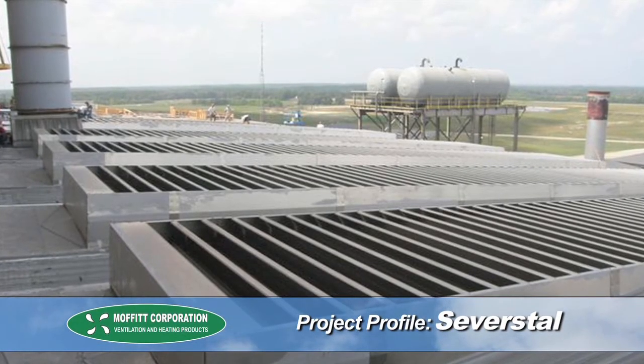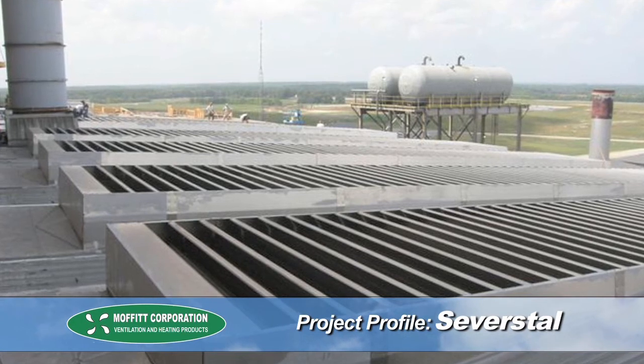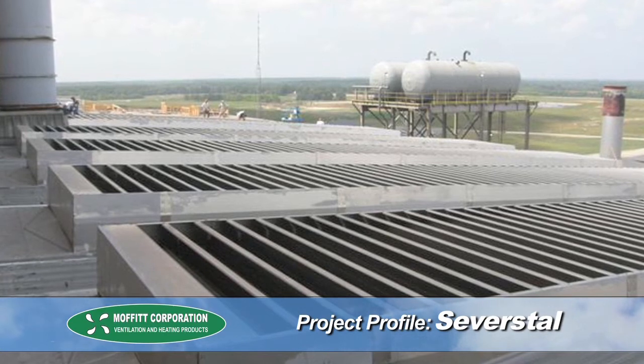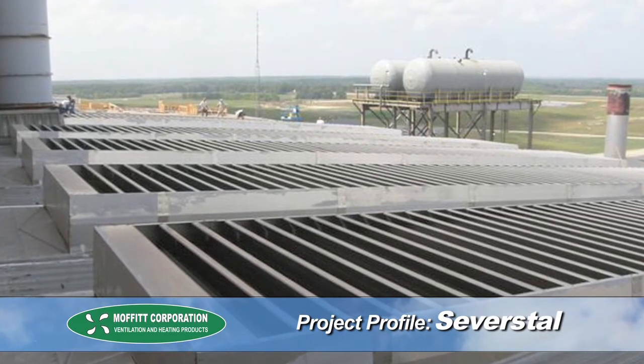The new ventilation system lowered the temperatures at the caster deck to within 5 degrees of outdoor ambient. This reduction exceeded the project goals and dramatically improved operating conditions at the caster deck.